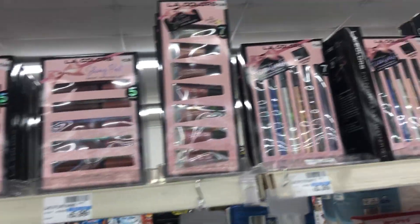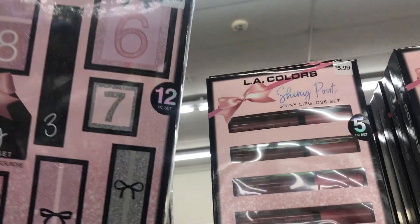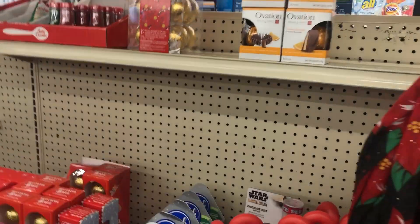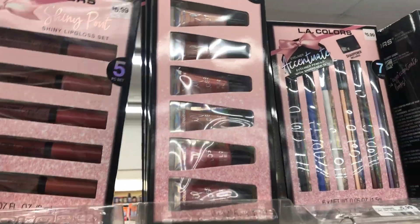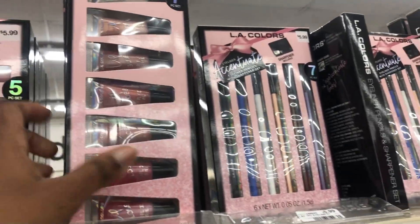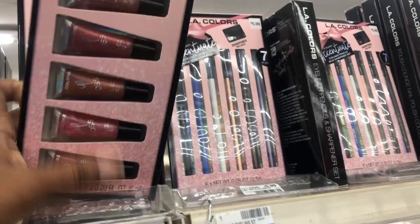I'm going to take some beauty items, so let's see — let's do this one. Actually, I'll just do this one — this one has more colors. We'll take the lip gloss one.